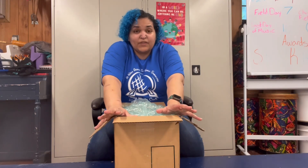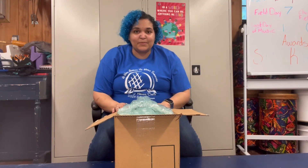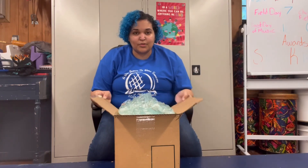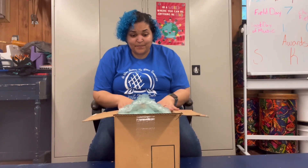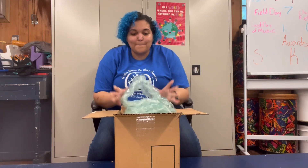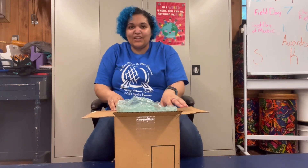We specifically used Student Treasures. The only reason this is already open is because the after-school coordinator thought it was mail for her. But I'm really excited — I've taken a peek, but not too much of a peek, because I thought it would be really cute to do this video.